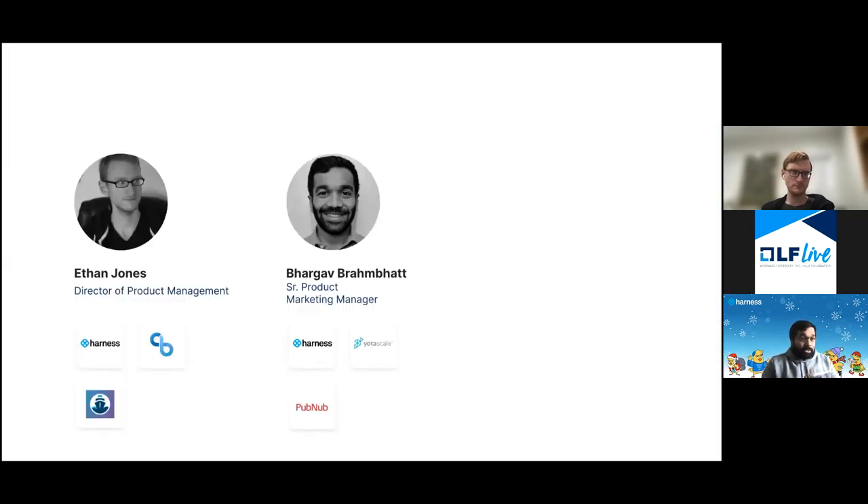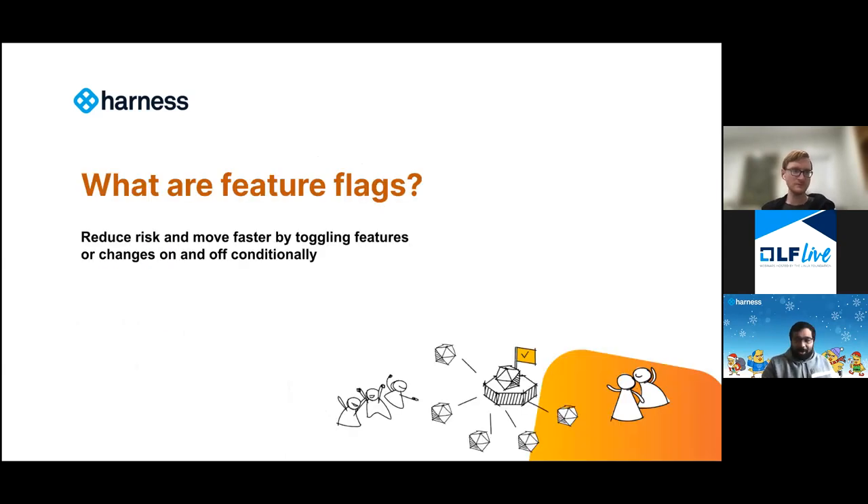I'm on the product marketing team here at Harness, been here about a year, working on our feature flags product. With me I have Ethan Jones, the director of product management for Harness Feature Flags, and I will be your emcee today. Ethan will be the primary presenter and arbiter of content. Let me hand it over to Ethan to bring you guys in.